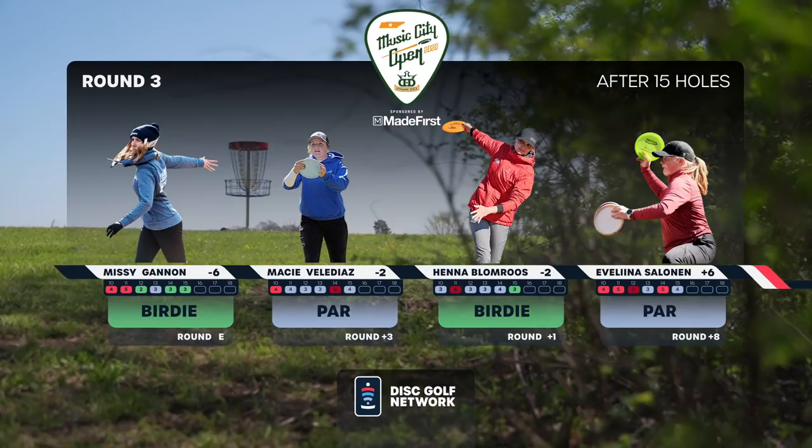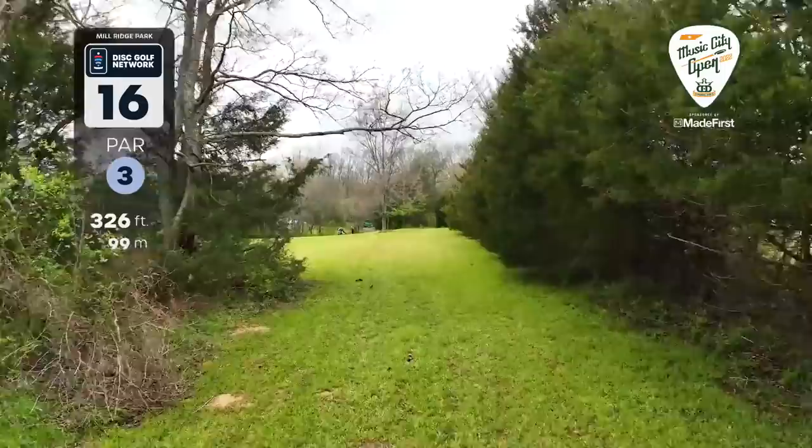Missy takes another stroke on the card on Macy. Henna also gets that birdie. So Macy and Henna are now battling for second place — Missy is way out ahead.